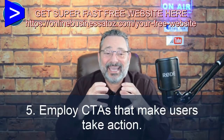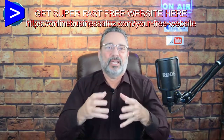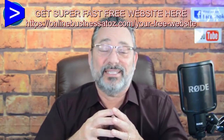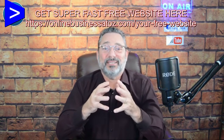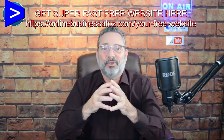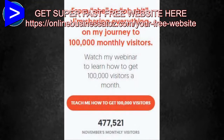Number five: employ CTAs that make users take action. A call to action is a button — make sure that button has a color that contrasts with the background. Don't let it blend in; make sure it stands out. If you can put a shadow behind it, do that. Make sure the button is large enough to see. Also make sure the message on the button says what they're going to get — if it's download a course, have the button say 'download a course,' not 'click here.' Neil Patel's CTA is a perfect example: the button says 'Teach me how to get 100,000 visitors,' which is exactly the call to action.